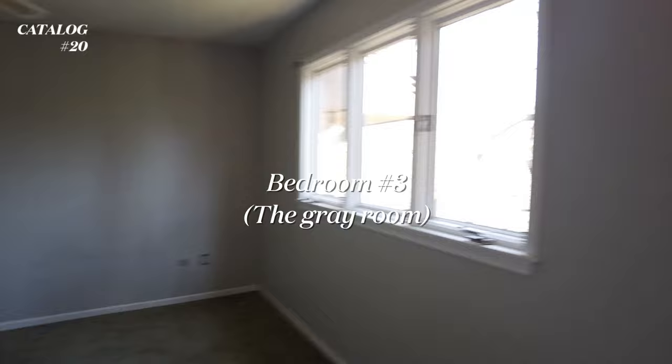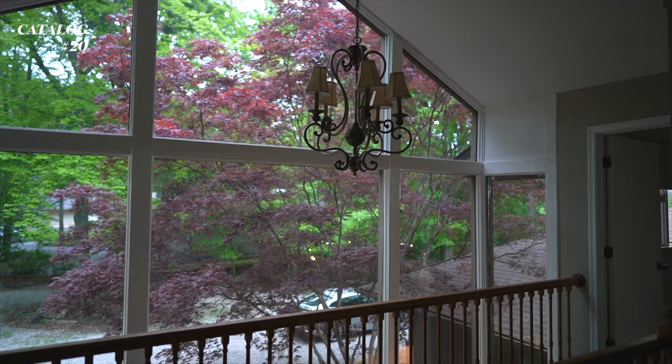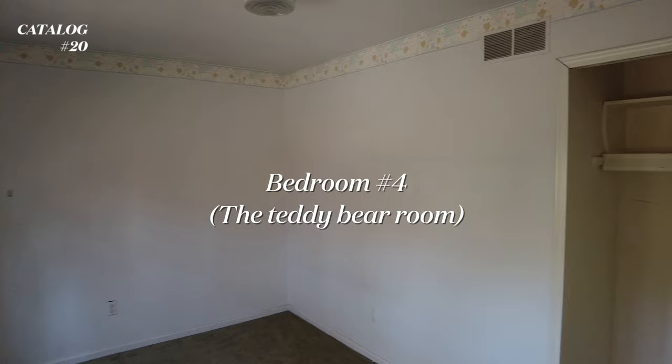And then we'll come here - this is the gray room. I think this is one of the bigger rooms. And then we'll just go over to the front side, which also has a ceiling two-floor window. And then this is the teddy bear room - as you can see, the teddy bear's up there.